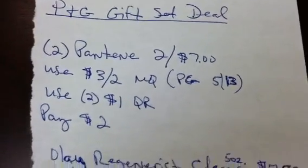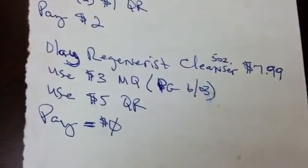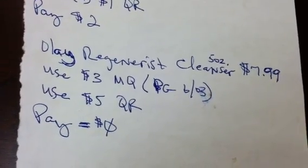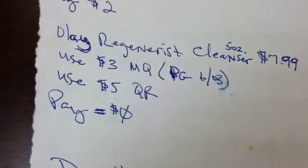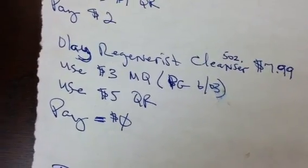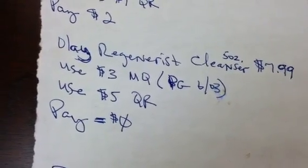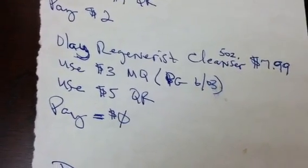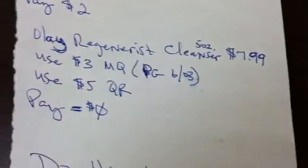Also in that transaction, you're going to get the Olay Regenerist cleanser — that's the five ounce container for $7.99. Use the three dollar manufacturer coupon from your June 3rd P&G insert, then use that five dollar Olay eCoupon. Load the five dollar Olay eCoupon and it will come off that item, and you're going to pay zero for that because that's eight dollars off and the item is $7.99.